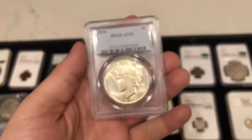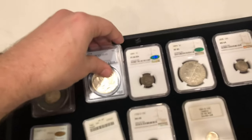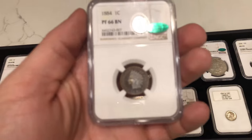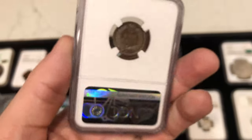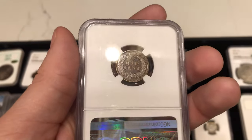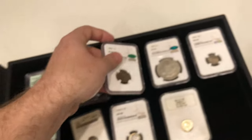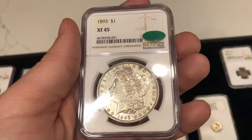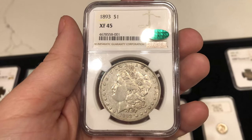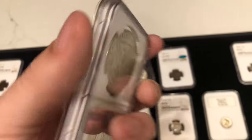We have a common 1934 Peace dollar in AU53 — nothing too crazy there. Then we have this 1884 Indian head cent graded proof 66 brown with some nice color to the coin that's just hard to pick up on camera. I actually sent this coin into CAC for Tyler, and now he's finally selling it to us — very thankful for that. We have one of the nicest Morgans of the day: this 1893 Philadelphia Morgan graded XF45 — definitely a better date, CAC approved, and a nice close-to-original coin.